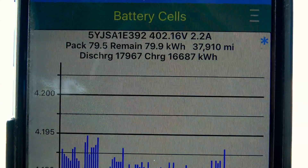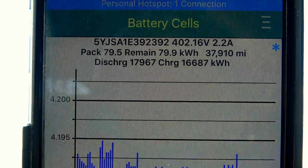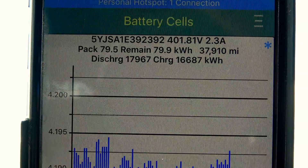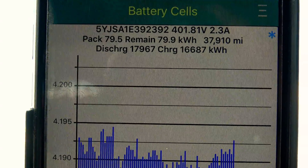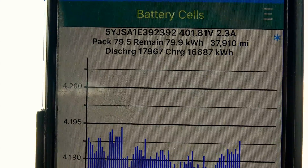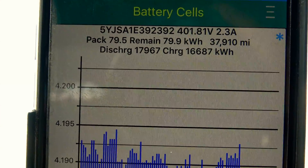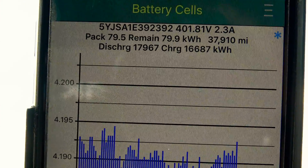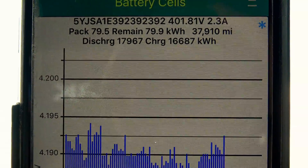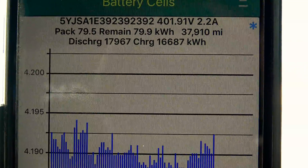The car thinks pack capacity is 79.5 kilowatt hours, although current capacity remaining is 79.9 kilowatt hours. Total lifetime charge is 17.967 megawatts, and total lifetime discharge from this battery is 16.687 megawatts. Remember, the charge and discharge labels are actually flipped.